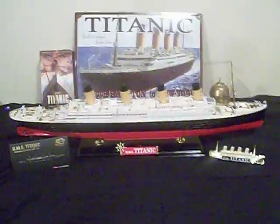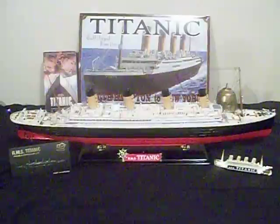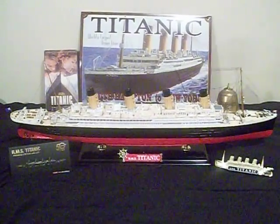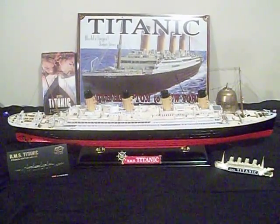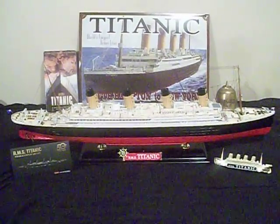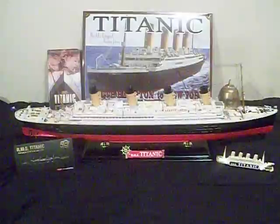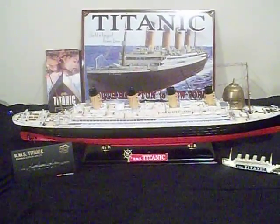Here lately my local Half Price Books has been getting a better selection in because the bullshit with the COVID situation is going away and they're starting to get more and more stuff in. I went in there looking for books and of course they had several other books on the Titanic, but being the Commodore and an OG ocean liner guru, I already had those books.